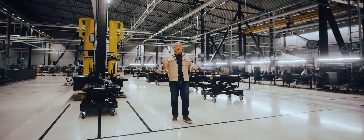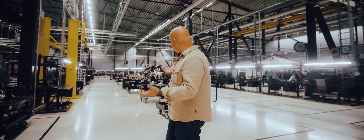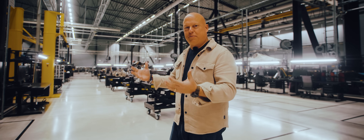Hi guys! So here we are at the Gripen Atelier, where we're building the beautiful Jumeirah, and today I'm going to show you a little bit under the skin of the car — the drivetrain of the Jumeirah, the history behind it and how it all came together.